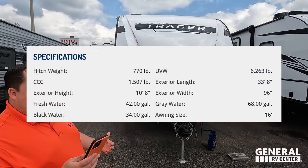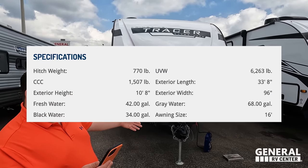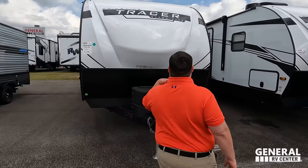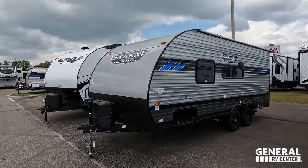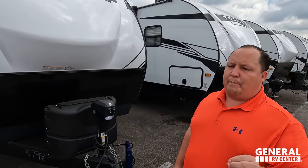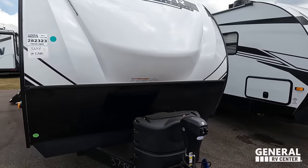The model is 28 BHS, Prime Time Tracer. The tip-to-tip length is 33 feet 8 inches, the dry weight is 6,263 pounds, and the hitch weight is 770 pounds. This is the Prime Time Tracer — not the Tracer LE. The LE is a lesser edition made to be lower price; this one is made to be a lot better.